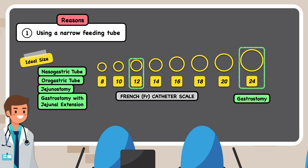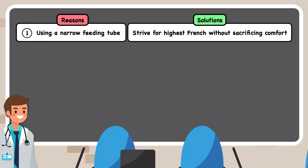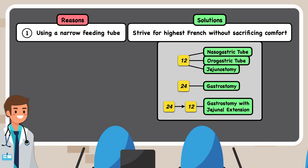A gastrostomy allows for a wider feeding tube, with 24 French being an ideal size. For a gastrostomy with a jejunal extension, it can be a 24 French gastrostomy with a 12 French jejunal extension. To minimize the risk of clogging, we should strive for the highest French possible without sacrificing comfort or safety — typically 12 French for a nasogastric tube, orogastric tube, and jejunostomy; 24 French for a gastrostomy; and 24 to 12 French for a gastrostomy with a jejunal extension.